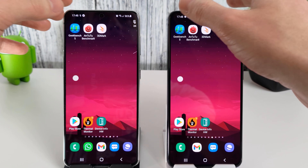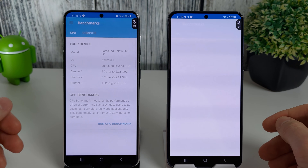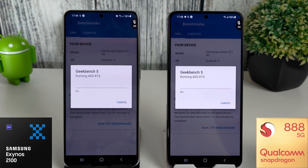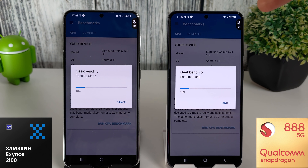Hi, it's John from Android Alex and today we're doing another benchmark test for the Galaxy S21 series. On the left we have the Exynos version and on the right we have the Snapdragon 888. These have both got the May update installed, so we're going to be comparing those results to the ones we had in April. We can see the system temperature in the top right-hand corner — both phones at 24 degrees currently.